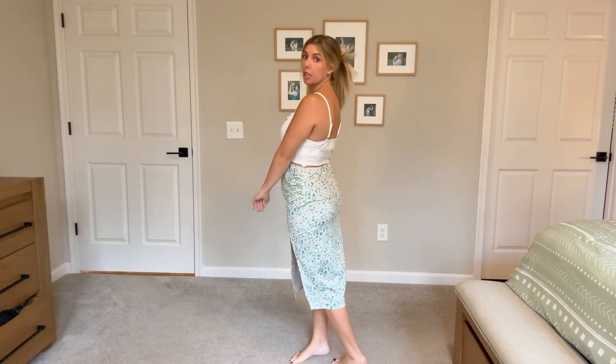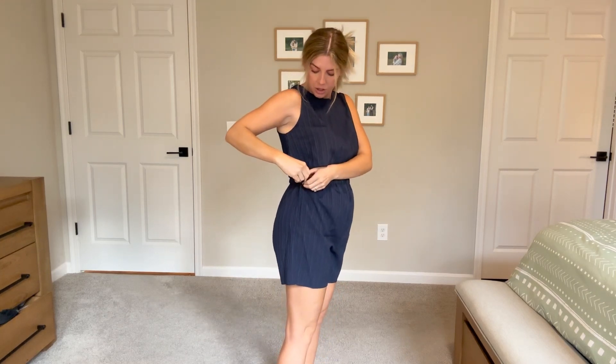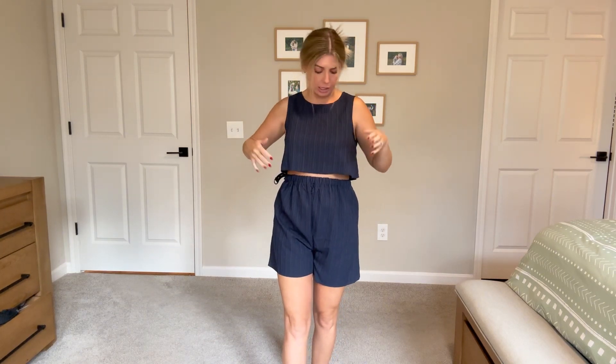The next outfit is also a two-piece. I'm not gonna lie, I don't love it. I feel like the top is not long enough — especially since my bra is right here, it's just a little too short. It should be longer, and if I lift my arms up you can of course see my bra.